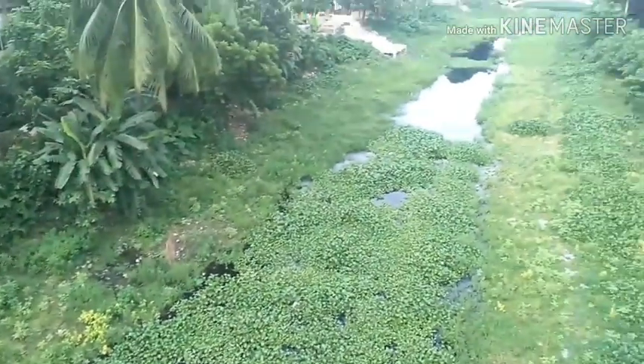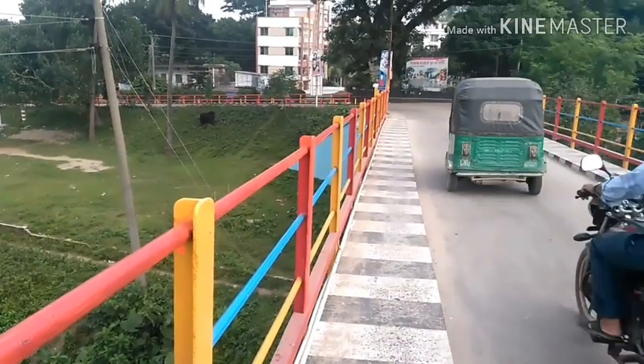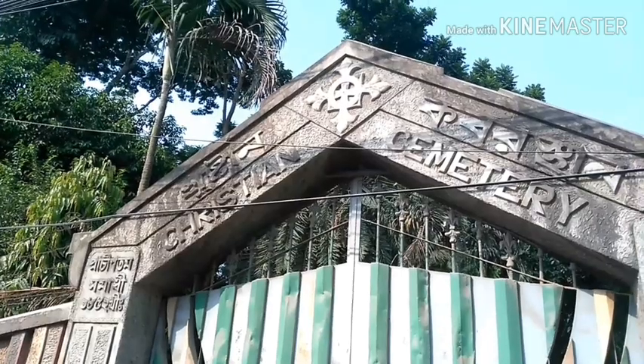The bridge connects the eastern part of the town with its western part. Stuart Heartland, a British firm, constructed the bridge. The bridge is 180 feet long.